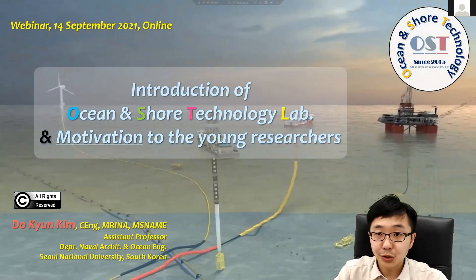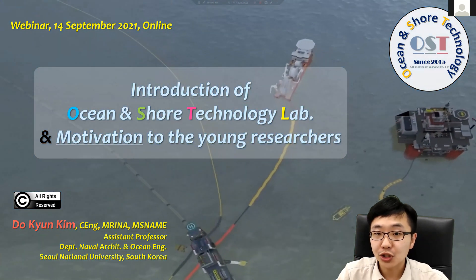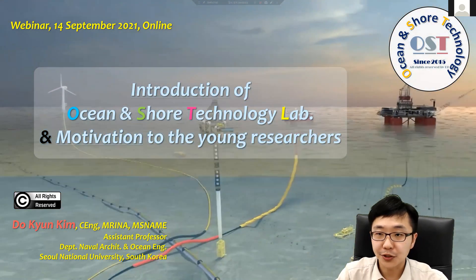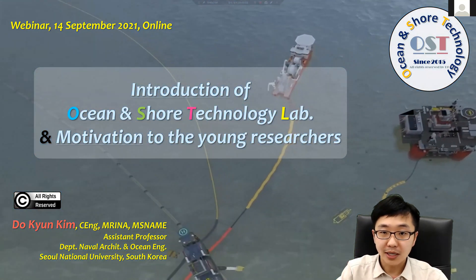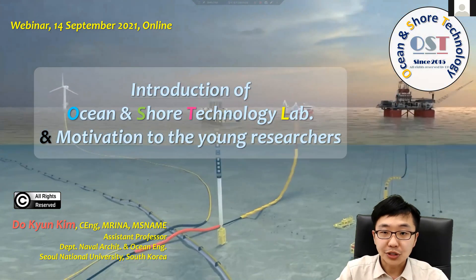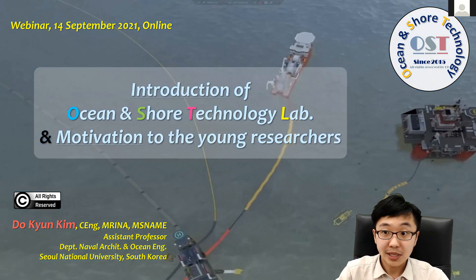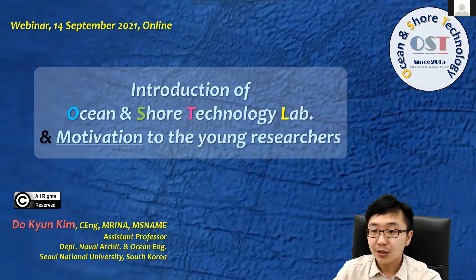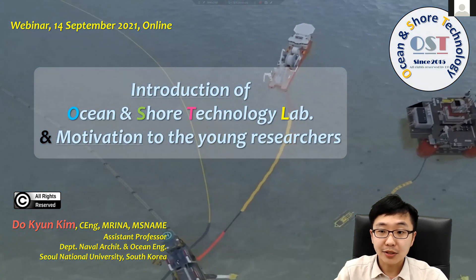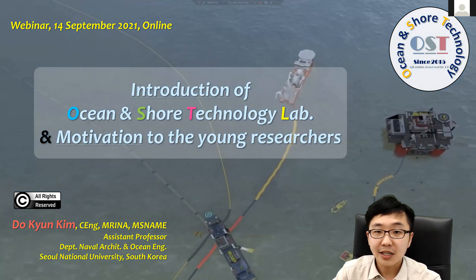Hello everyone, my name is Tokyung Kim, currently working with the Department of Naval Architecture and Ocean Engineering at Seoul National University. Today I'm going to introduce my research group, Ocean and Shore Technology — we call it OST, though it doesn't mean the original soundtrack, which might be easier for you to remember. We'd like to motivate all of you talented young researchers. Let's get started.